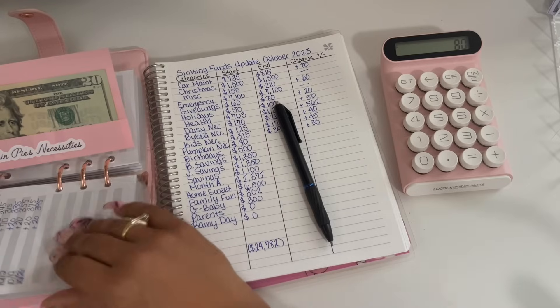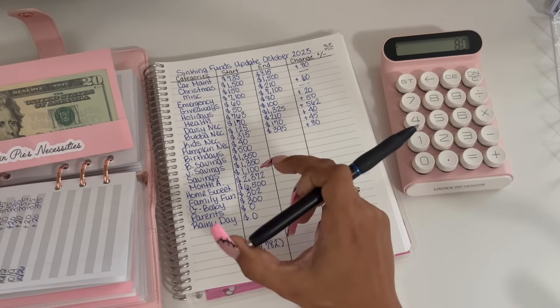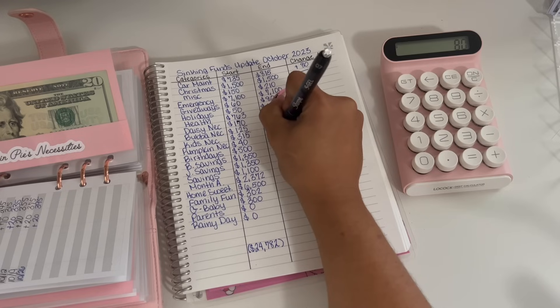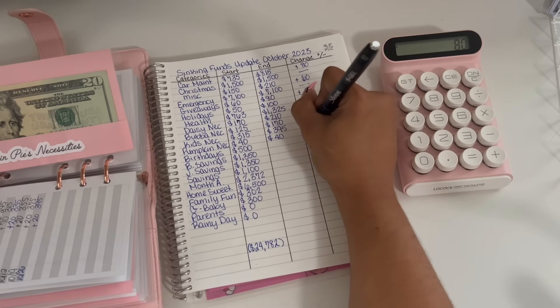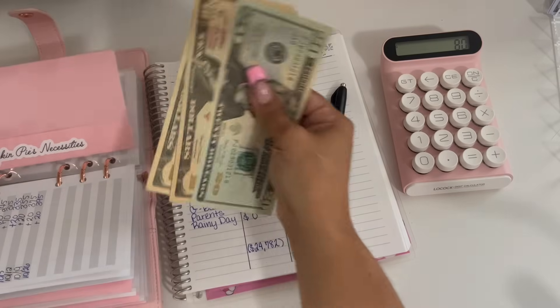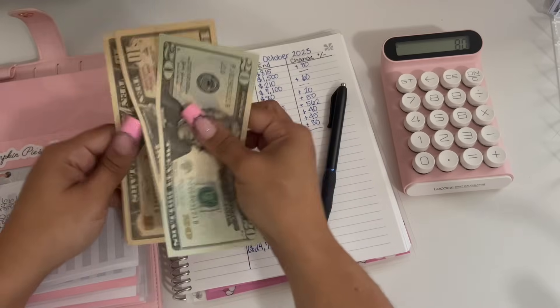Pumpkin pie's necessities started off the month with $40 and is ending with $40, so that is a zero change.